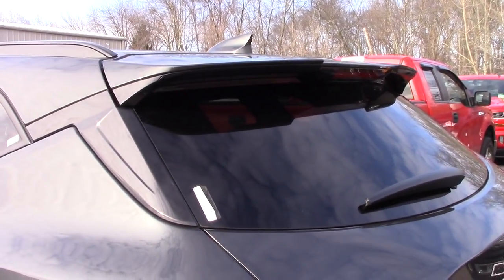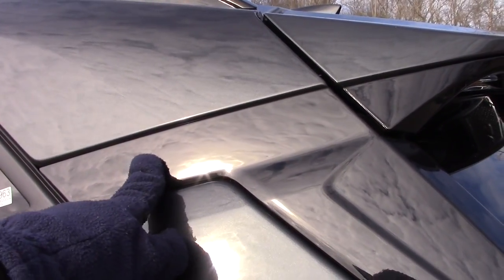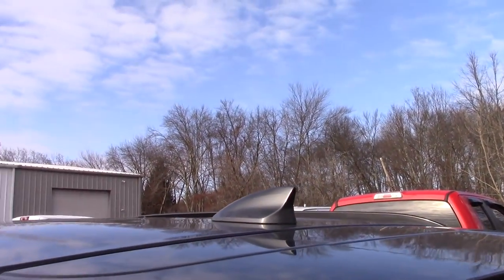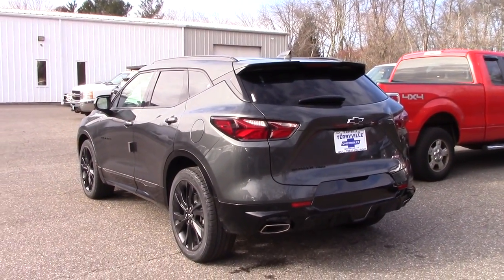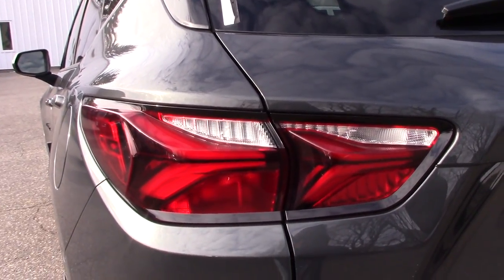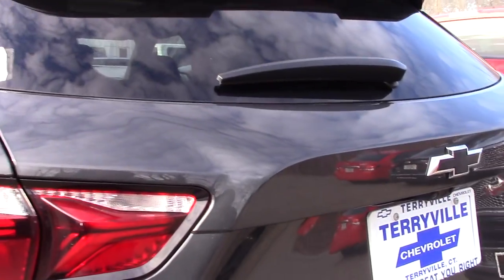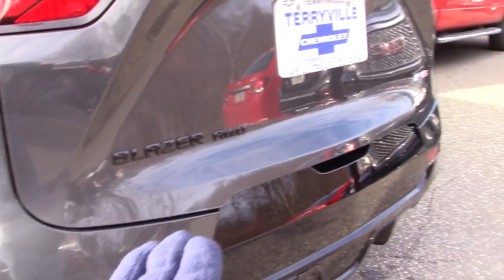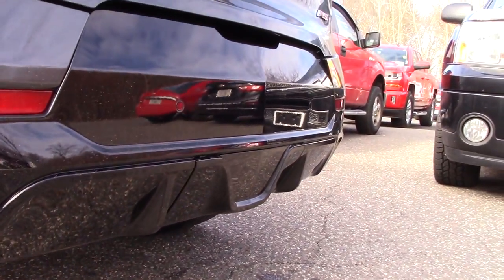We have a neat looking spoiler with extensions — again, gloss black — and the section over the rear is also that black color, so if you get a brighter color like red it'll create a floating roof design appearance. We also have the antenna, the third wiper, and some nice tail lamps. The LED brake lights are present. We have the Blazer All Wheel Drive emblem, gloss black trim below, parking sensors, dual exhaust outlets, a blacked-out Chevy emblem, and two cameras back here — one for the rear view camera and one for the camera mirror — along with the trunk release.